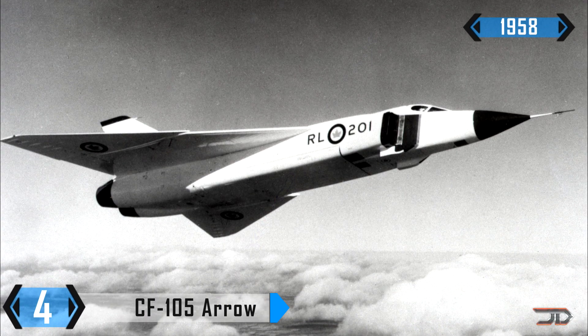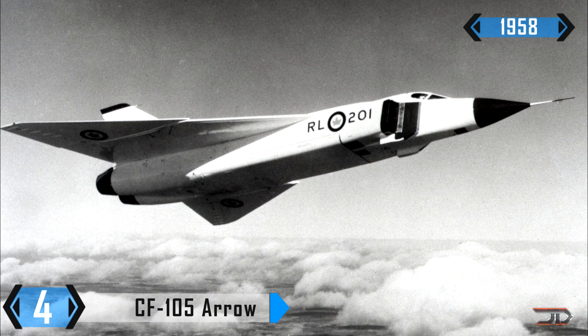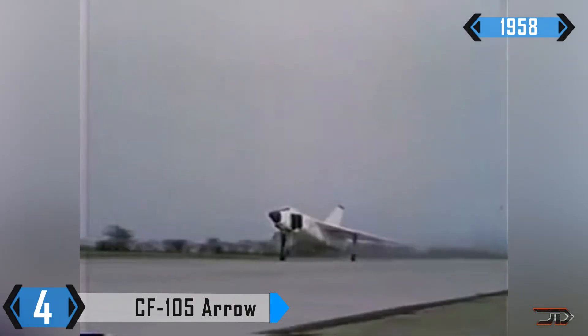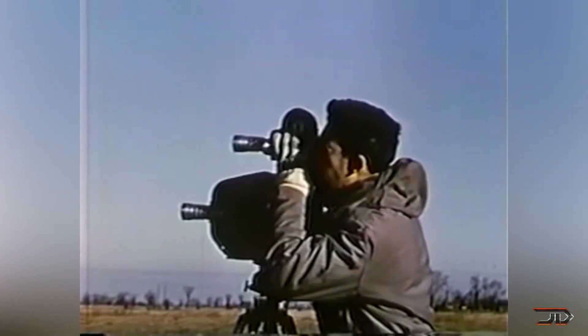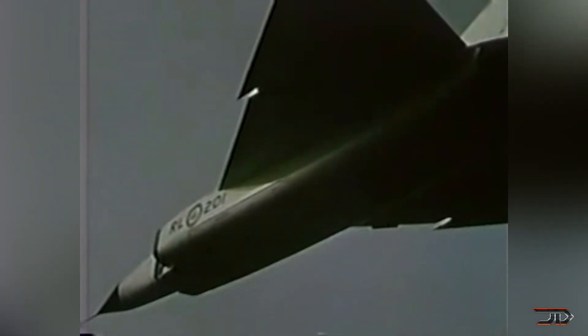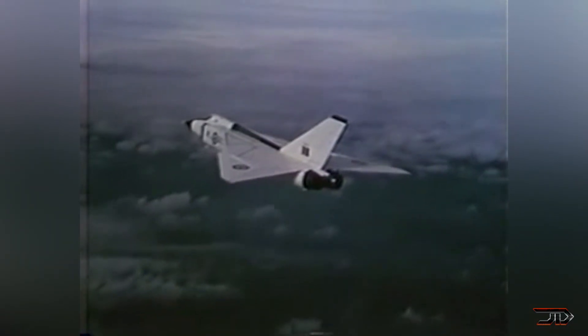At number 4, the Avro Arrow. Imagine that you built one of the most sophisticated and advanced jets in the world, only to have the government cut it up into scrap metal. That is pretty much what happened to the Arrow, and to many Canadians including me, we see it as a symbolic representation of federal government stupidity. The original Arrow was a supersonic jet capable of Mach 2, but the Mach 2 variant featured air-quad engines which produced significantly more thrust. There was even speculation that it could possibly be a Mach 3 aircraft, which was pretty much unheard of in the 1950s.